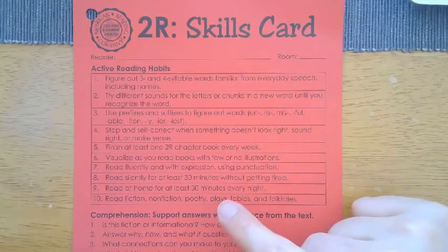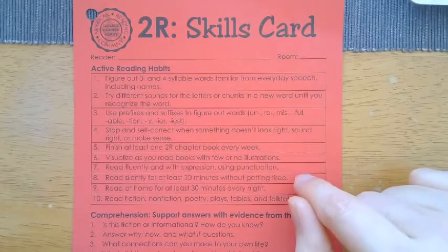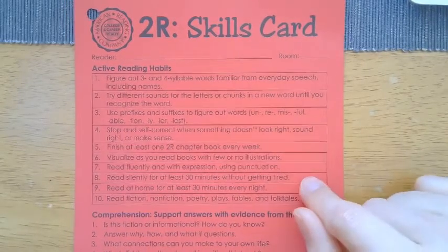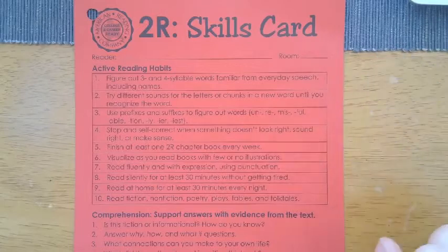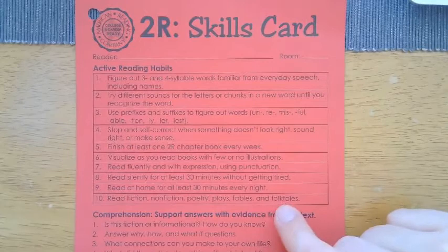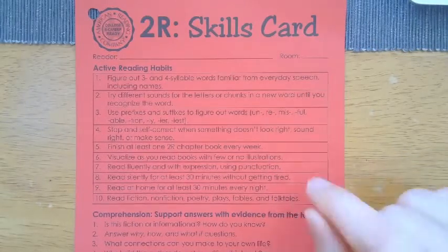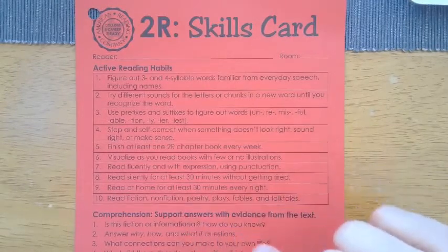Number 9: read at home for at least 30 minutes every night. Number 8 is what we're doing at school, and number 9 is what we're doing at home. And then number 10 is reading fiction, nonfiction, poetry, plays, fables, and folktales — making sure they're getting a good variety of different kinds of texts, and not just graphic novels, comic-like books, or just facts and information.